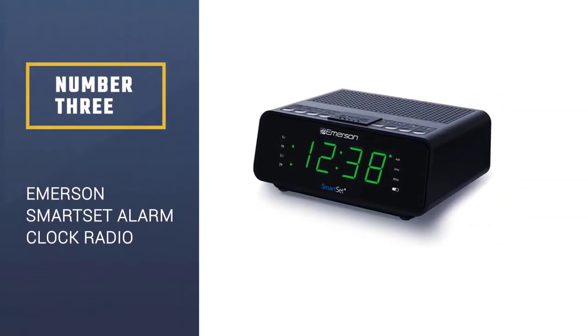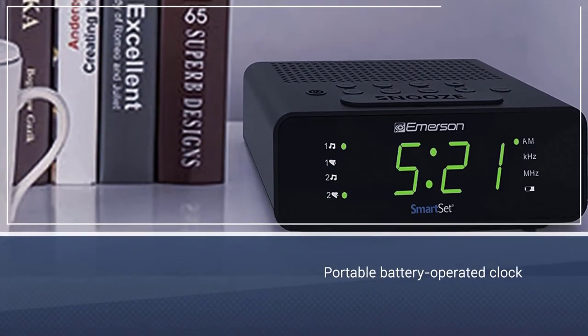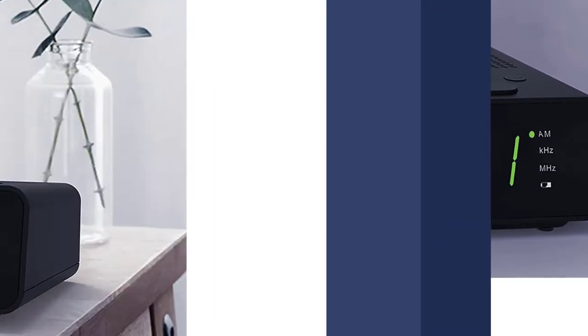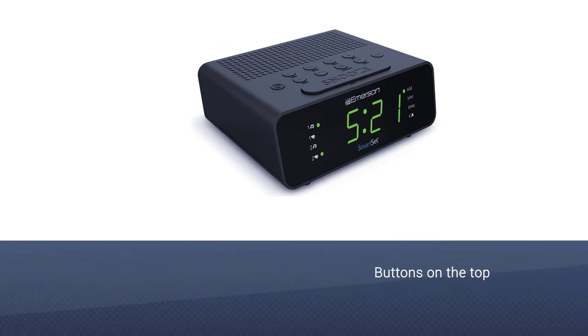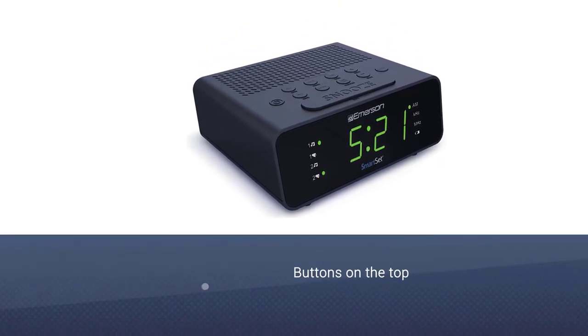Number three: the Emerson Smart Set Alarm Clock Radio. A portable battery-operated clock radio should not be hard to read. Well, Emerson is on the same track. This portable battery-operated clock radio comes with an easy-to-read screen on the front, and you can even adjust the brightness of the display according to your requirement.